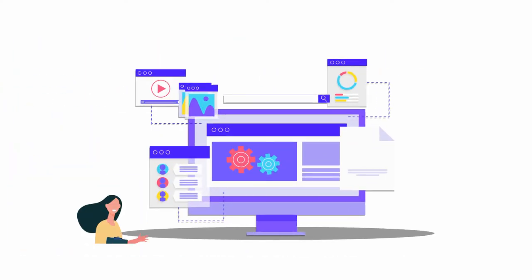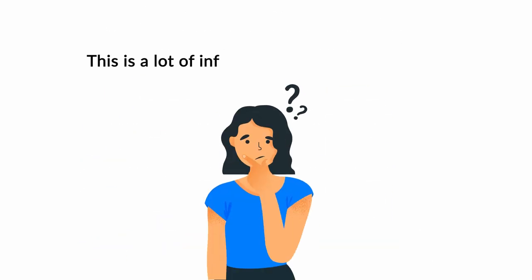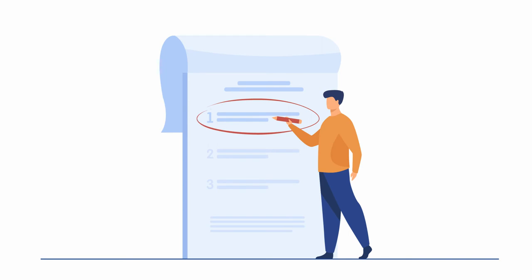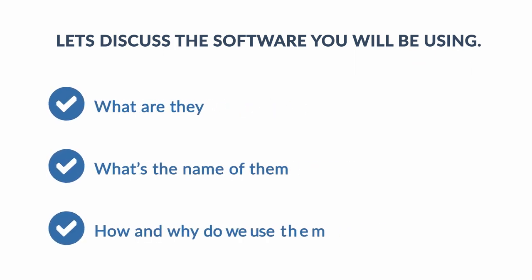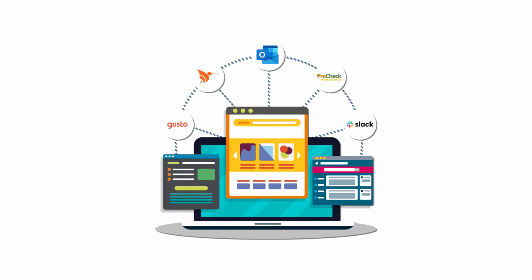Now that you understand what it is we do, let's explain some of the software you'll be using. This is a lot of information and can be confusing, especially when it's all at once. As long as you take notes and ask plenty of questions during your in-person training, you're going to be just fine. Now let's discuss the software — what are they, what are their names, and how and why do we use them? Here are the icons of the software you need to begin to get familiar with.